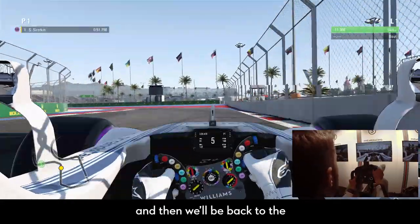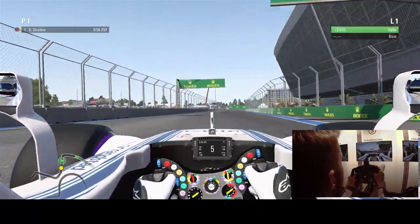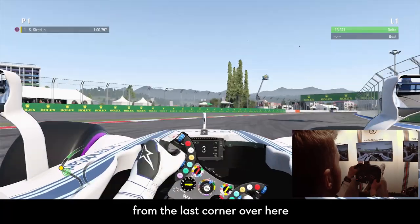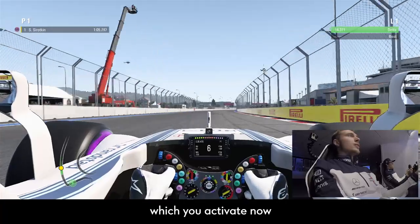And then we will be back to the main straight, to the middle straight. It's very important to get a good exit from the last corner over here. Another DRS zone, which we activate now.